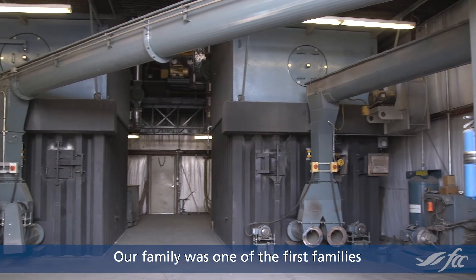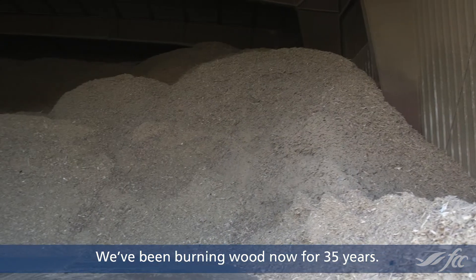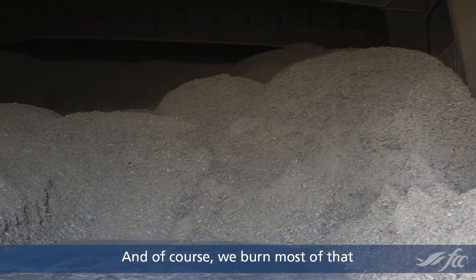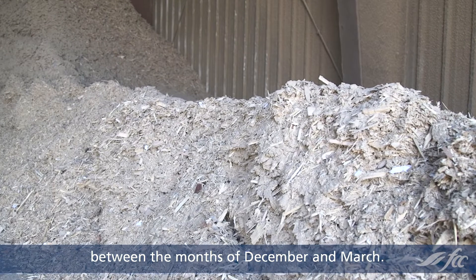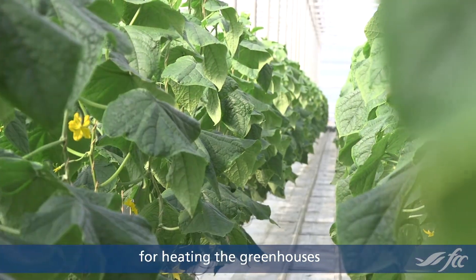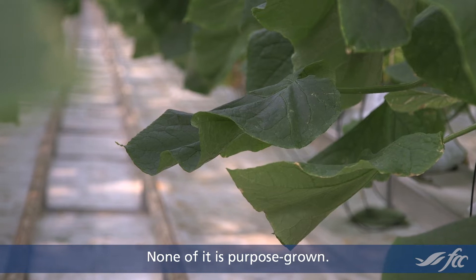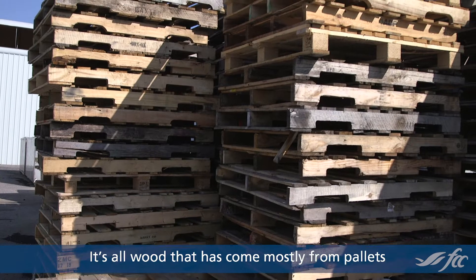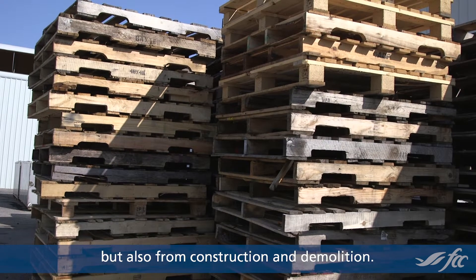Our family was one of the first families to switch to biomass for heating their greenhouse. We've been burning wood now for 35 years, and of course we burn most of that between the months of December and March. This is our main fuel source for heating the greenhouses, and it displaces fossil fuels. None of it is purpose grown — it's all wood that has come mostly from pallets, but also from construction and demolition.